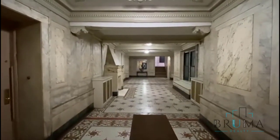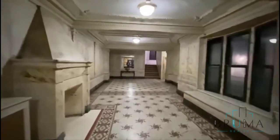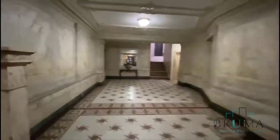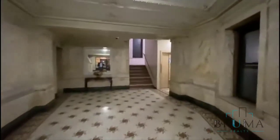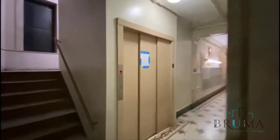Welcome to 718 West 178. This is the lobby — a gorgeous marble lobby. We have an elevator that goes upstairs and also can go downstairs to the laundry.